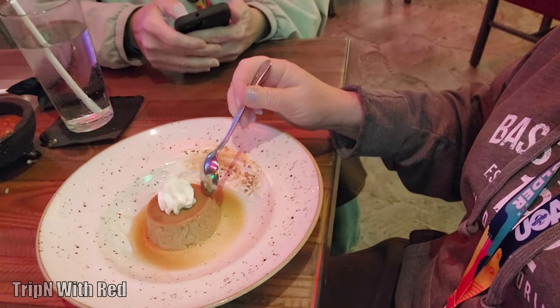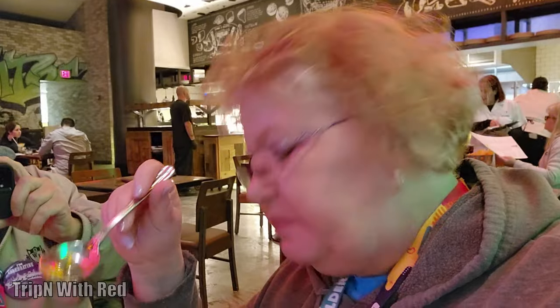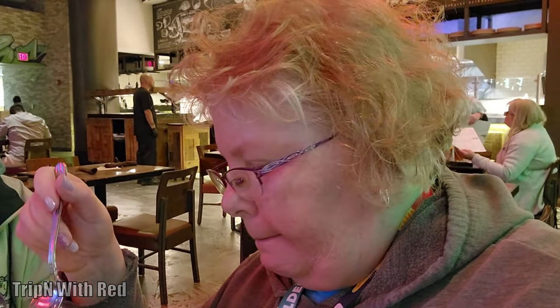Two very boring minutes later, my sweet potato flan has arrived. It's got some toasted marshmallow on the side, syrup around it, and a little dollop of whipped cream. She brought three spoons — she doesn't know me; I might let the guys try it, but I don't want to. It kind of looks like the inside of pumpkin pie without the shell. It tastes like sweet potato pie without the crust — definitely thicker than regular flan, but it's good. This is a do-it-again.